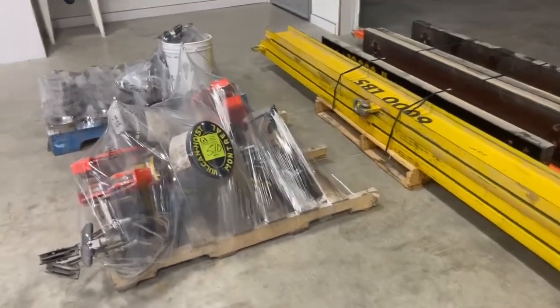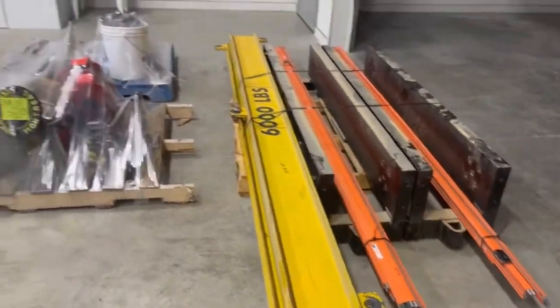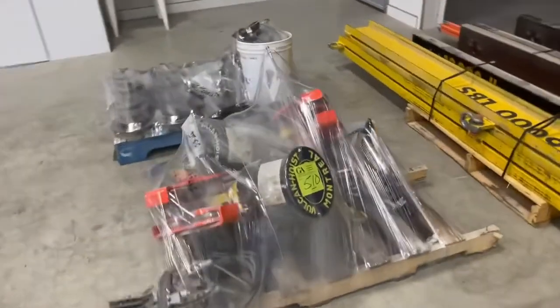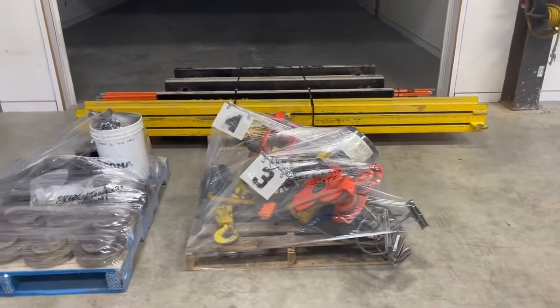This also goes with lot number 510. We got the spreader bars and all the rest of it. I think I've done a video of this, but we've got some great overhead cranes — overhead cranes, at least five or six of them at Campion Marine Auction.